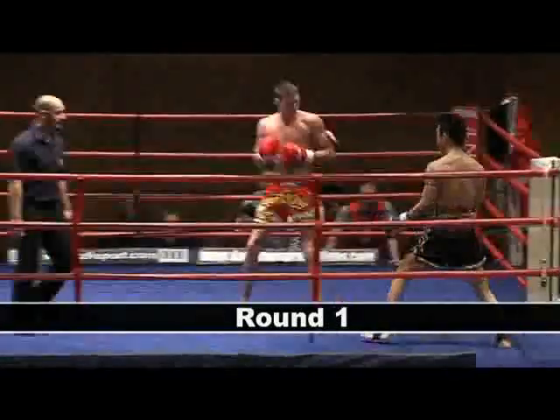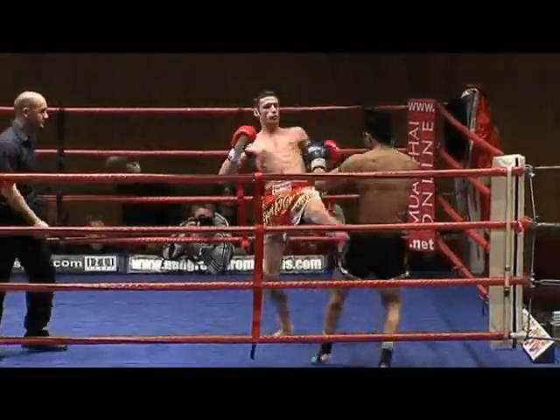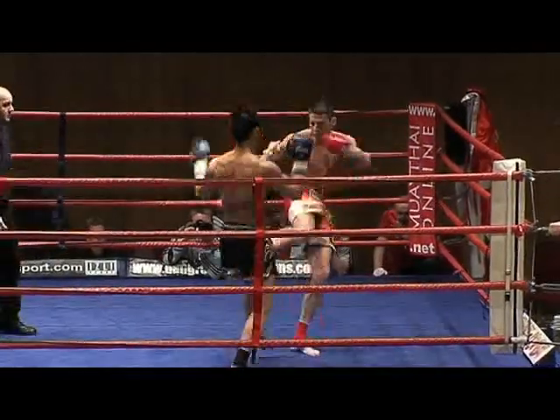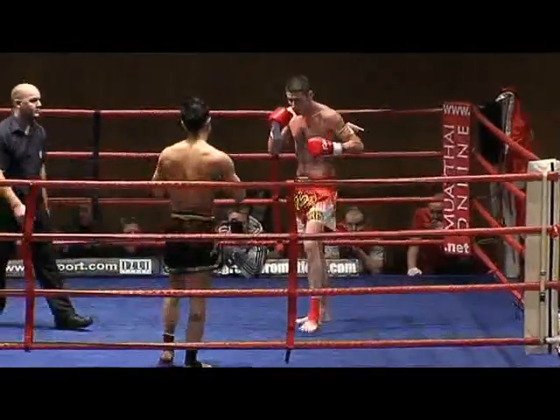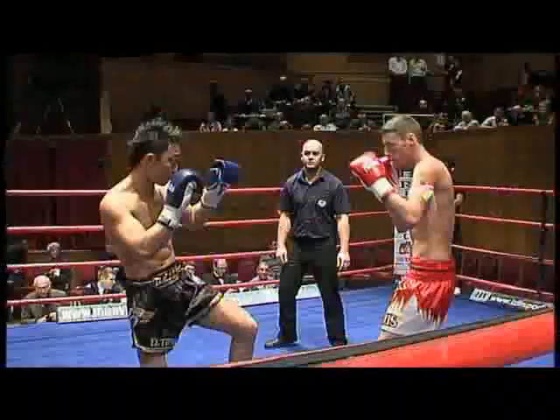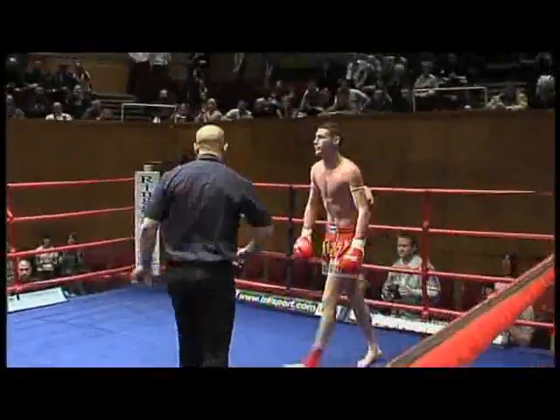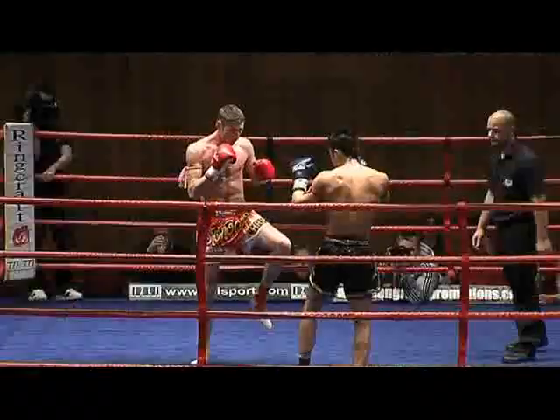Here we go, and there we go with some long looping left hook, establishing that range and that distance. Philip very composed — a look of disdain over that low kick, very composed and relaxed. And a very nicely timed push kick there, knocking Chris off his feet.